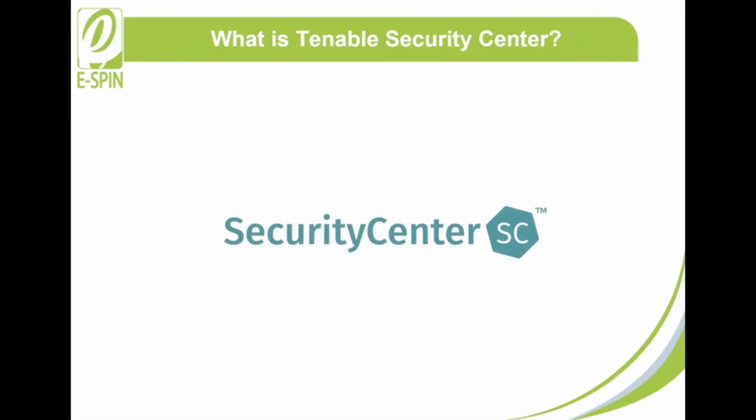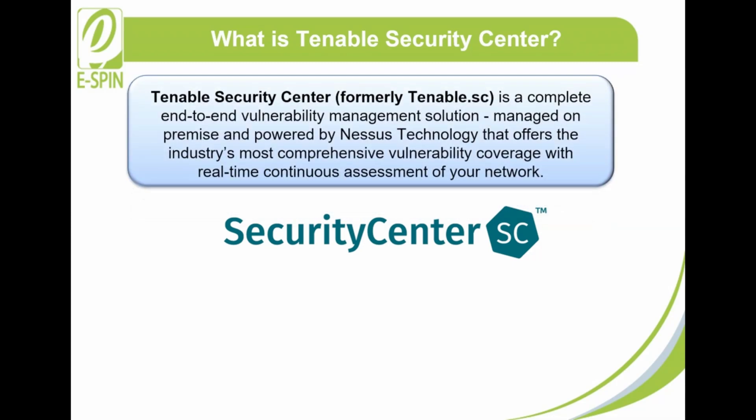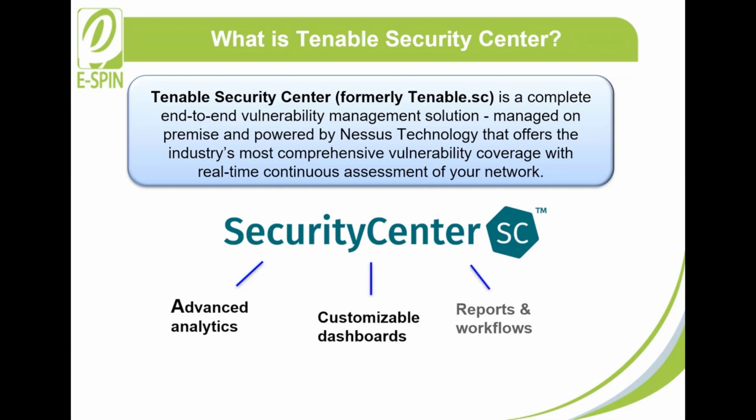What is Tenable Security Center? Tenable Security Center, formerly Tenable.sc, is a complete end-to-end vulnerability management solution managed on-premise and powered by Nessus technology that offers the industry's most comprehensive vulnerability coverage with real-time continuous assessment of your network. It combines advanced analytics, customizable dashboards, reports, and workflows to let you understand and prioritize your cyber risk.